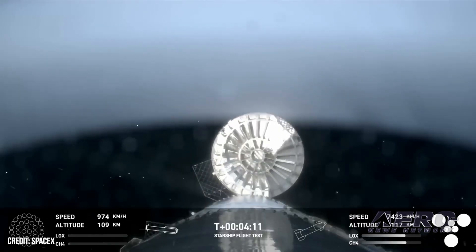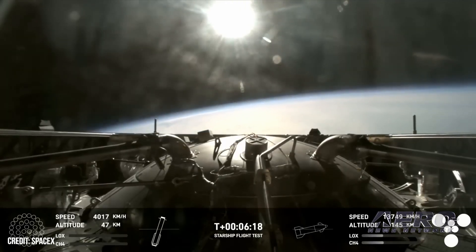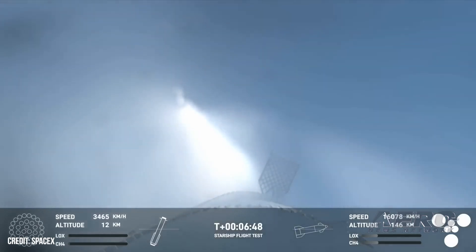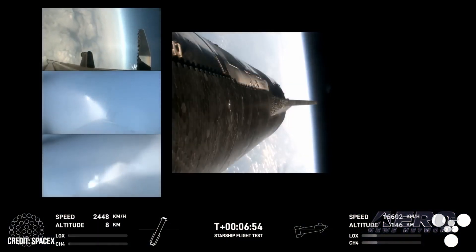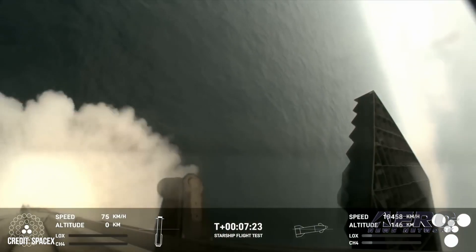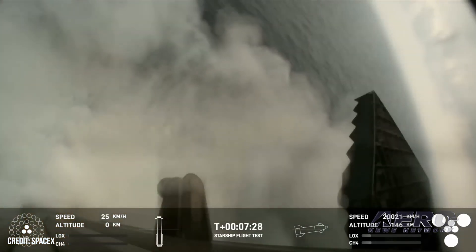Starship's six second-stage Raptor engines successfully powered the vehicle to space. Starship made a controlled re-entry, successfully making it through the phases of peak heating and max aerodynamic pressure, and demonstrating the ability to control the vehicle using its flaps at hypersonic speeds. Starlink once again enabled real-time telemetry and live high-definition video throughout every phase of entry, with external cameras providing views all the way.